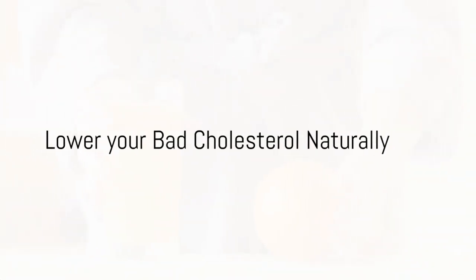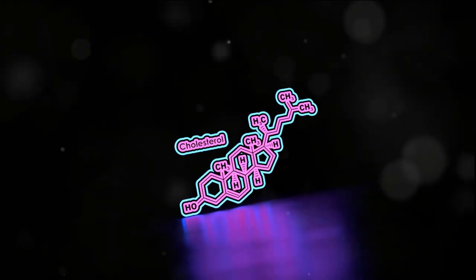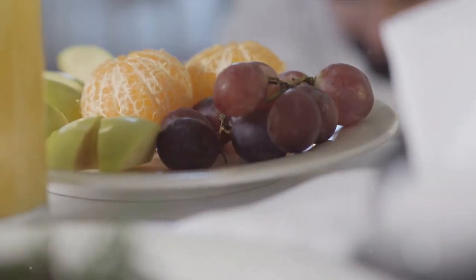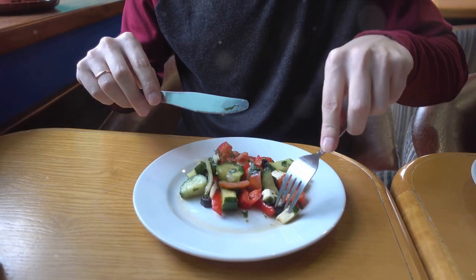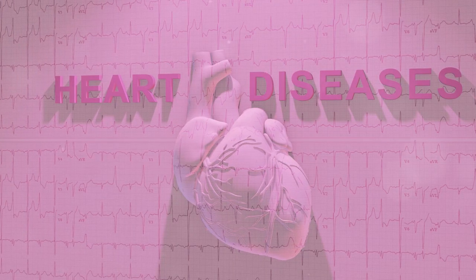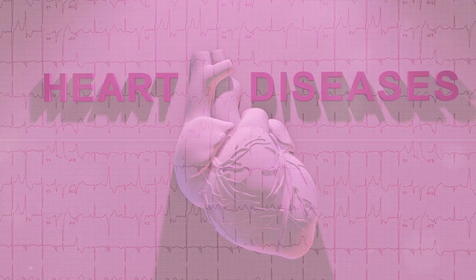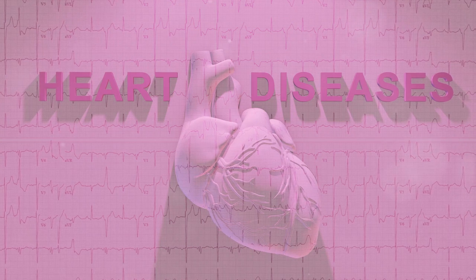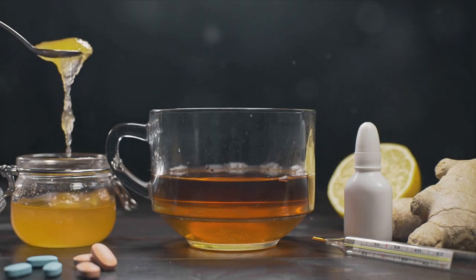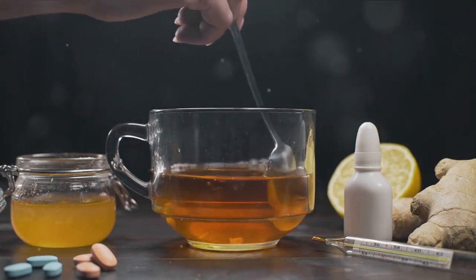Here are five morning drinks that'll lower high cholesterol naturally. Cholesterol, while a necessary substance in our bodies, can become a silent saboteur when its levels rise excessively. This lipid found in every cell plays a crucial role in producing hormones and vitamins and in digestion. However, when it accumulates in excess, it can lead to significant health issues such as heart disease. But fear not, the battle against high cholesterol is far from a losing one. There are simple, natural ways to manage these levels and today we're focusing on one such method, homemade drinks.